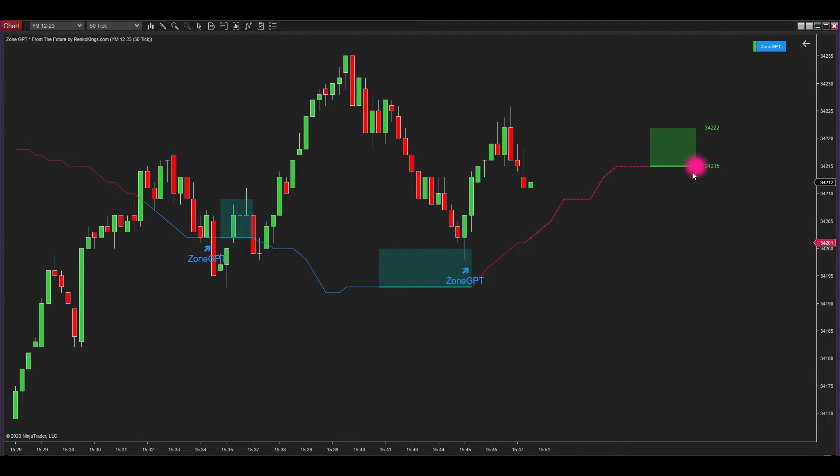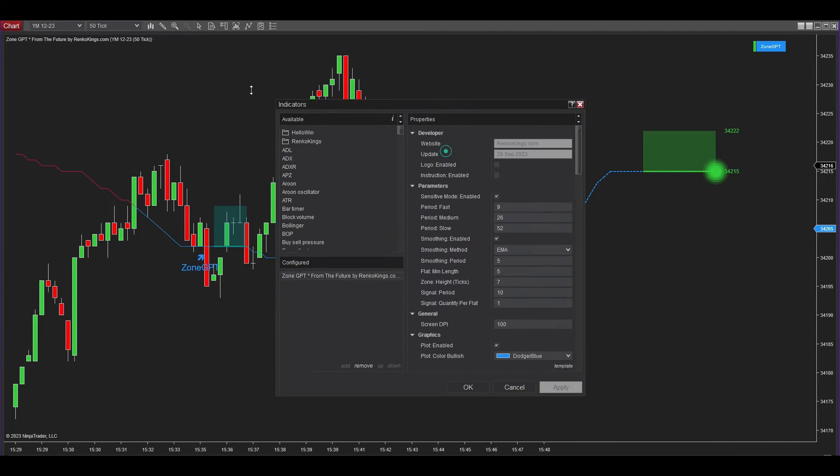Observing the Center Torch, you can determine that the market is in a downtrend. Simultaneously, it is creating a future signal zone. When the future signal zone is green, it's an indication to seek buy signals, whereas a pink zone signals the opportune time to search for sell signals. The Center Torch has just shifted from pink to green, indicating that the market has transitioned into an uptrend.